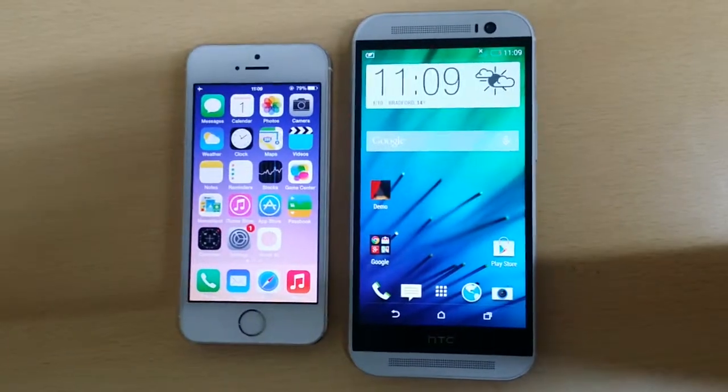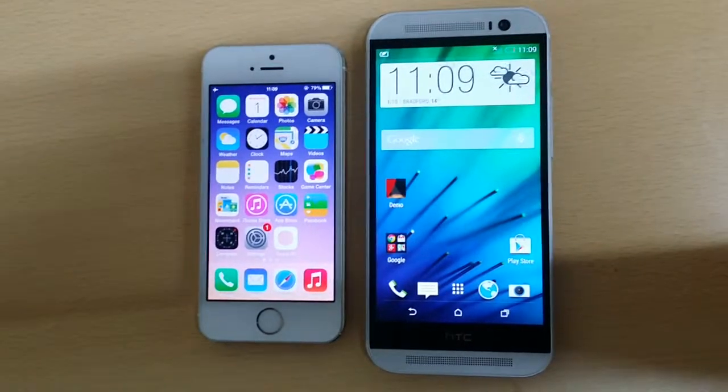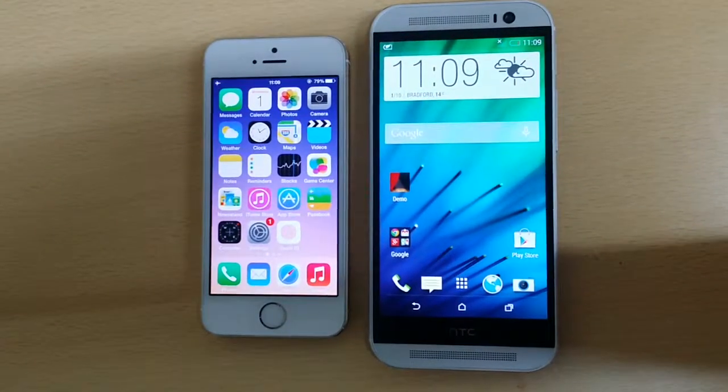Hi, today I'm going to tell you why web browsing is better on HTC M8 rather than iPhone. First of all, you can see it's just the screen size.